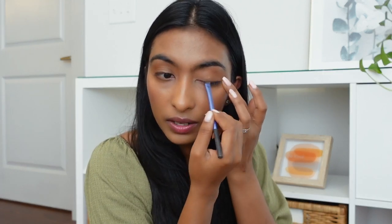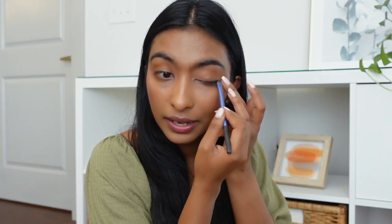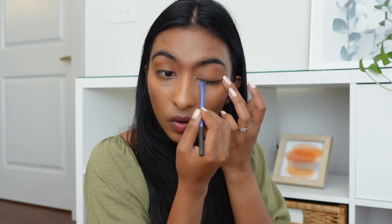I'm also using an angled brush from Real Techniques. If you're looking for affordable, high quality brushes, I definitely recommend Real Techniques — I have one brush from them I've been using for five years and it's still going strong. I smudge and extend the liner a little forward so it looks like it's coming from inside the eye, not like a separate line.